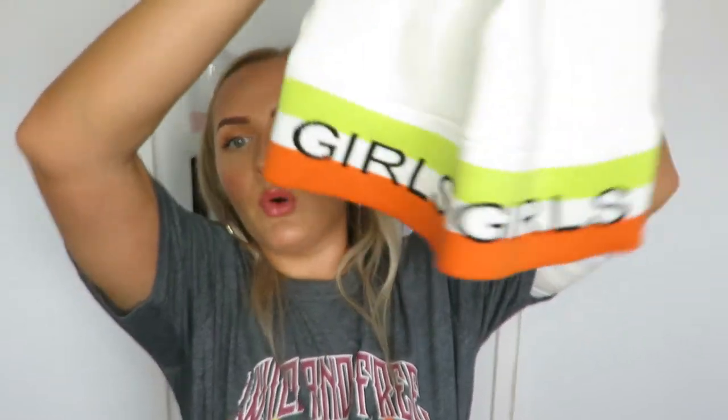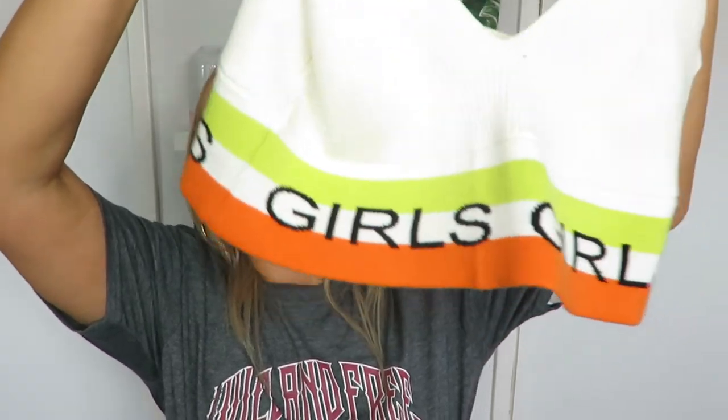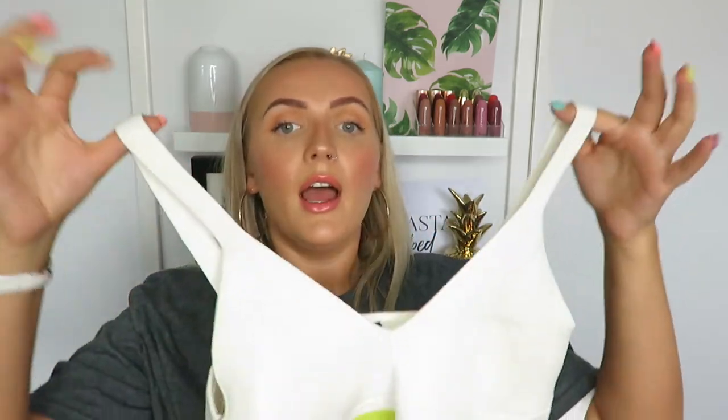I only wore this once on holiday but I spotted it in the sale when I went to Topshop to return my shorts. It was £7 and it's a ribbed crop top with a sporty vibe - it's got a stretchy band around the bottom so it fits properly and isn't loose and gaping. It just says 'Girls' all the way around it. I teamed it up with a khaki denim skirt when we went on a boat trip one day. It's a bit different, I don't really have anything like it in my wardrobe.